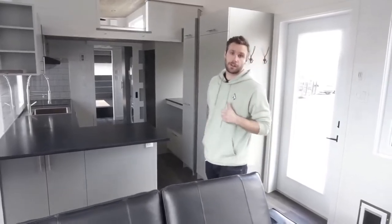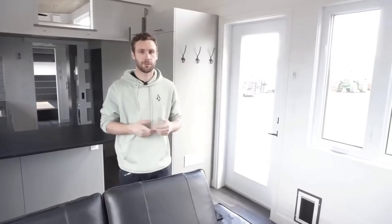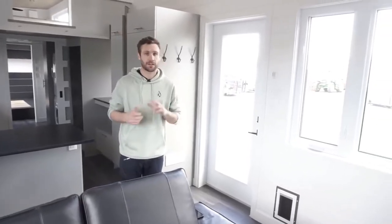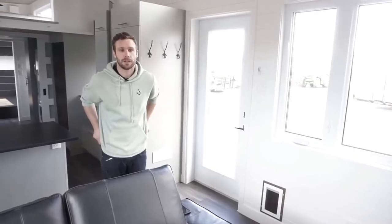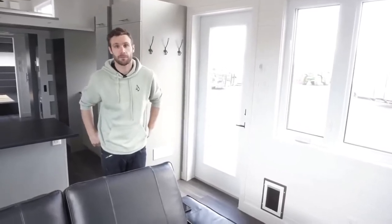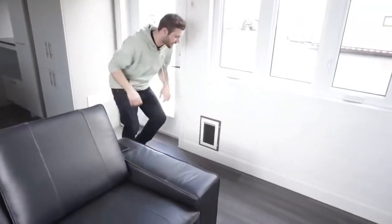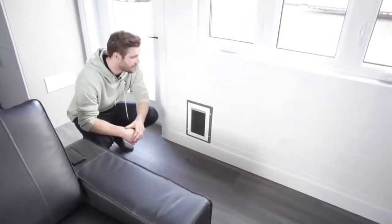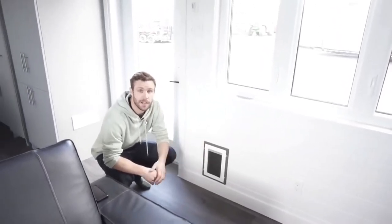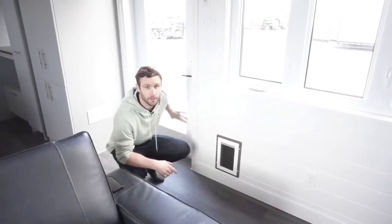A special need the client wanted to add — she has several cats — so we had to make adjustments to make sure the house would be perfect for her to live with her cats full time. So here we have the cat door: there's a flap here and another flap on the outside, and it can be locked from the outside so all the cats can go in and out without having to open the door.